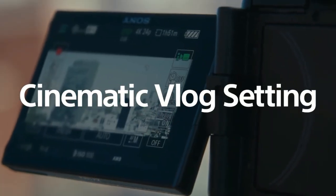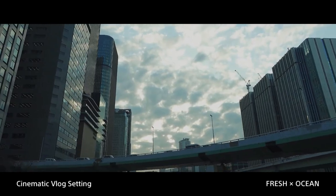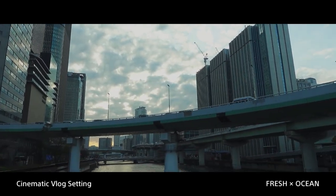Cinematic vlog settings enable an impressive look and feel with cinematic aspect. Just choose the desired finish from 5 looks and 4 moods.